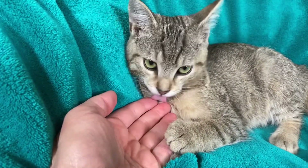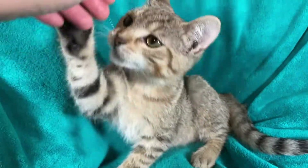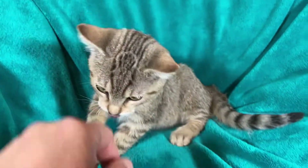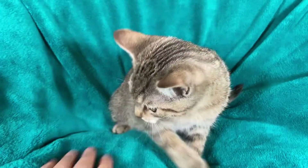If you are looking for a friendly and affectionate kitten, Simon is about going on three months old and he has gorgeous green eyes and beautiful brown tabby markings.